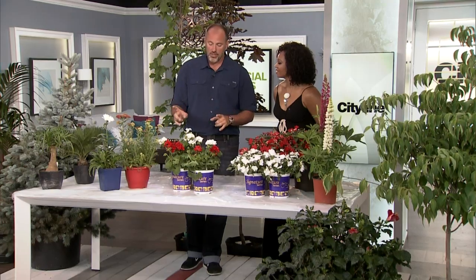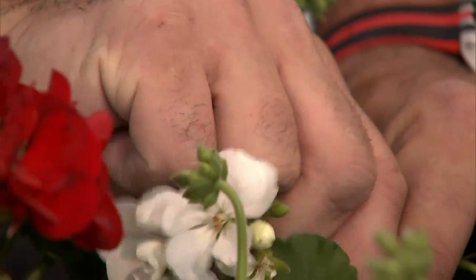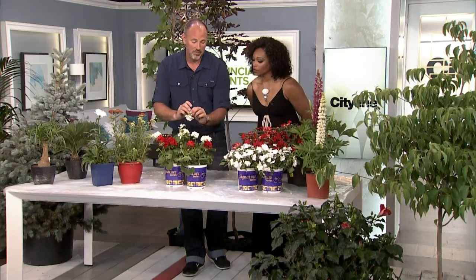One thing to remember about geraniums: once the flowers are done you need to remove the heads — pinch them off, deadheading them. By removing the heads it'll promote more growth and they'll bloom all summer long for you. Also, what my grandma used to do is take a little section of the roots, throw it in a paper bag, and you can save it all winter long.